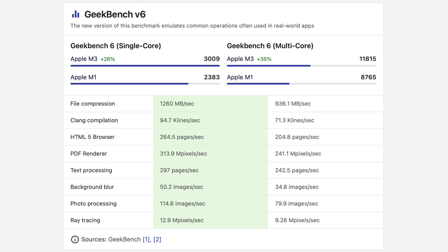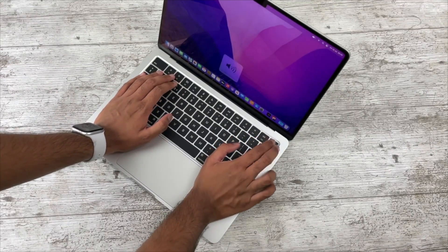Moving on to performance — we have the brand new M3 chipset in the M3 MacBook Air. I won't bore you with benchmarks, but this is a decent upgrade over the M1 and is actually on par with the M1 Pro chipset from the first redesigned MacBook Pros, which is very impressive. However, in regular usage you really can't tell much of a difference, which goes to show how monumental M1 was — even after three years it can still run everything without any issues.